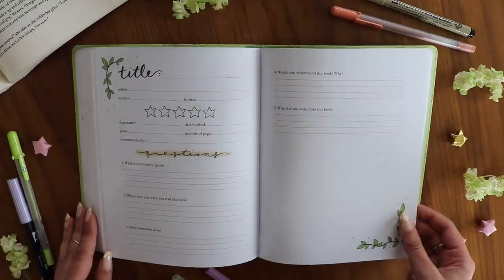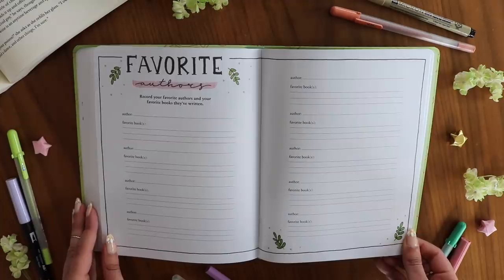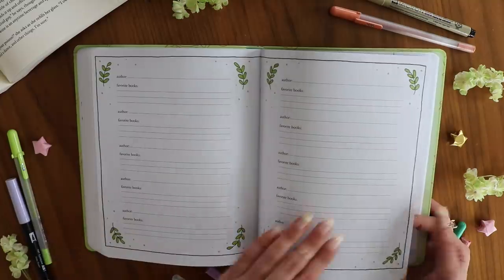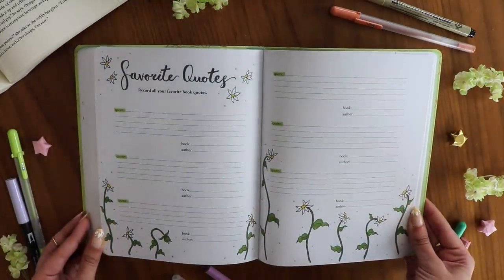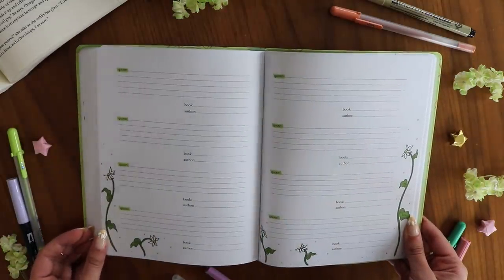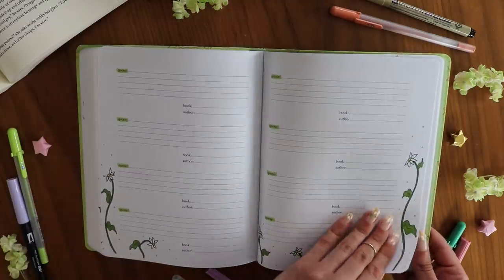Now we reach the back content, which has more recording pages. It includes favorite authors across two spreads, giving you plenty of space to fill in all your favorites. Then there's a favorite quotes section — of course it had to be two pages long — so you have plenty of room to fill in all your favorite quotes.